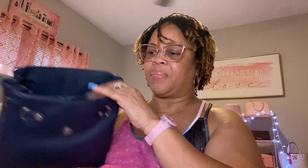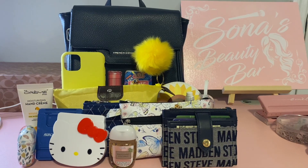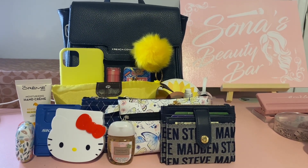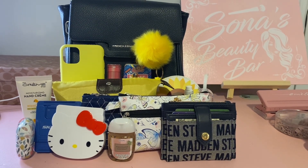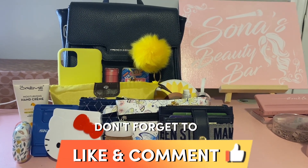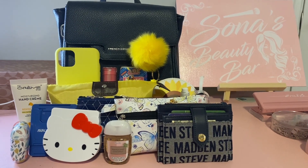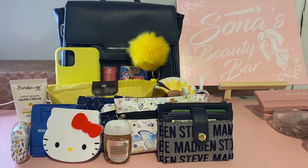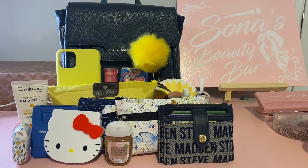I'm going to set everything up so you can see exactly what I had in my backpack that I'll be carrying this week. Okay everyone, this is everything I'm carrying in my bag this week. I hope you enjoyed this video — please give me a thumbs up, subscribe to my channel so you won't miss any of the content I put out, and turn your notification bell on. Until next time, have a good night, bye bye!